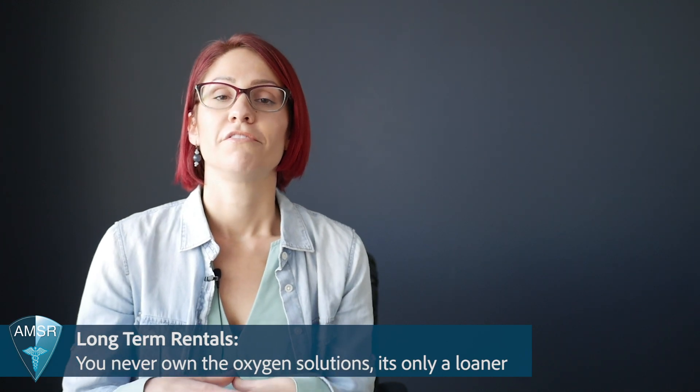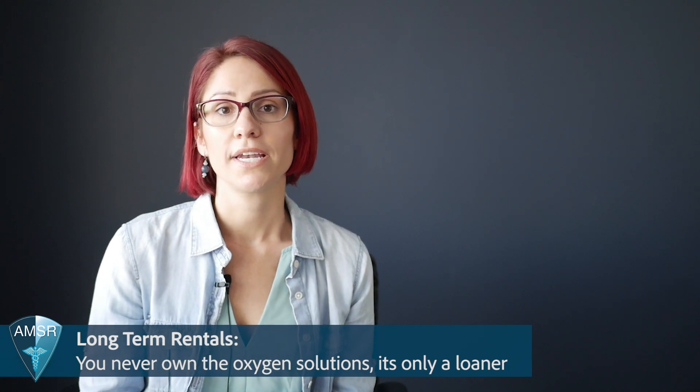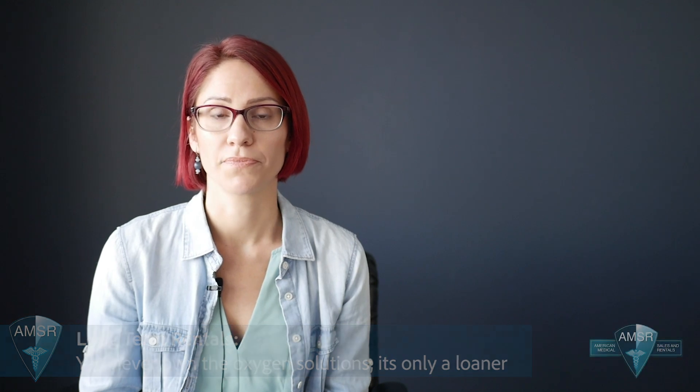Another topic we covered previously is how Medicare works with your machines. If you get your oxygen therapy covered under Medicare, it's usually covered by a Medicare provider or durable medical equipment company, and they give you your oxygen solutions via a long-term rental. Remember, you never own your solution — Medicare will never pay outright for a portable concentrator. Lastly, you can pick who your Medicare provider is, and we're going to dive into that subject deeper today.